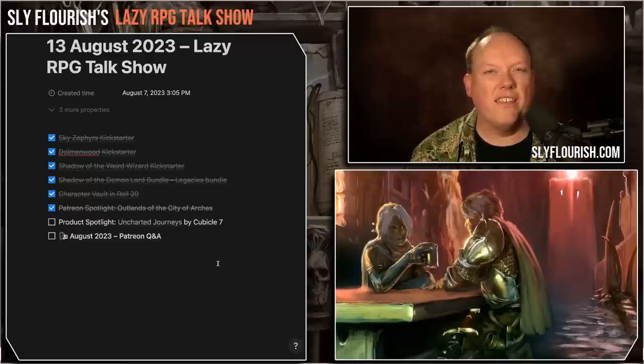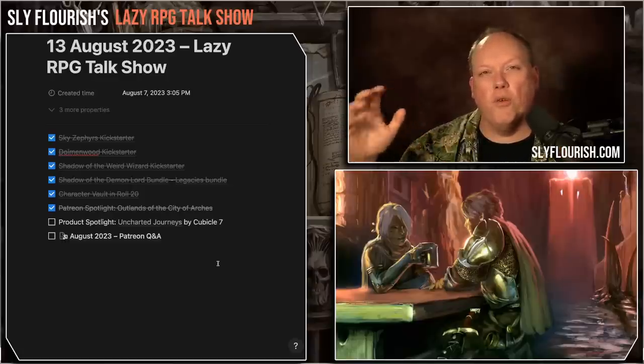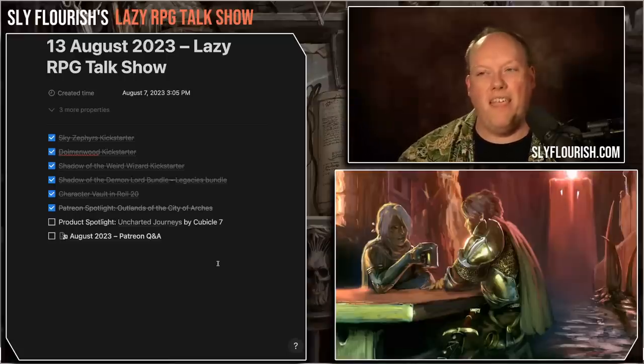One of the areas that Dungeons & Dragons can sometimes struggle with is the idea of exploration and travel. I've talked about it on this show before, offered a lot of tips and tricks for how to handle exploration and travel. But one of the groups that seems to have done a pretty good job with it is Cubicle 7, when they did it for their Lord of the Rings-based 5e fantasy game.